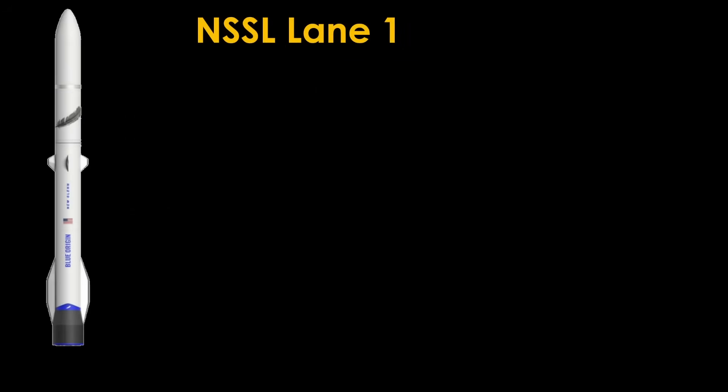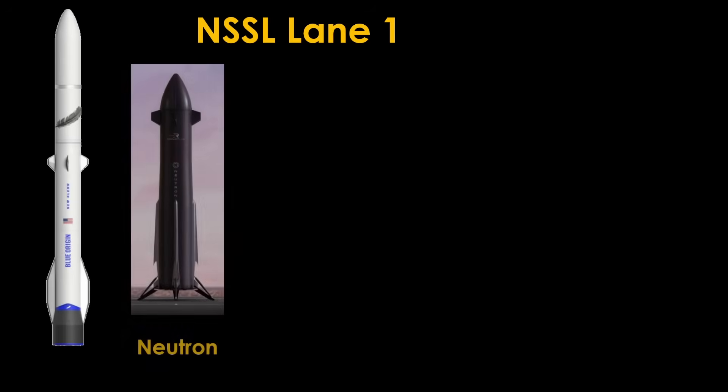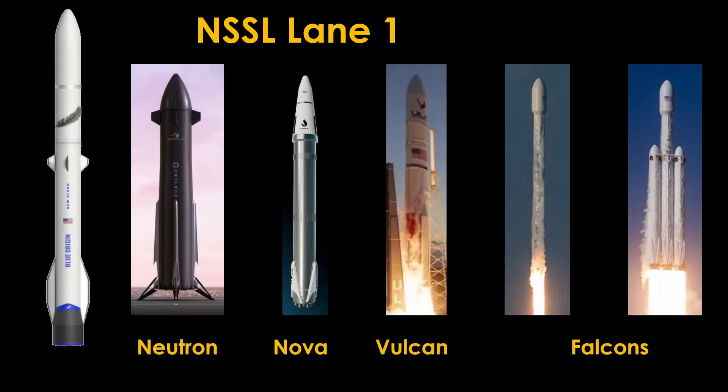The second market is National Security Space Launch Lane 1, which consists of Space Force payloads destined for low or medium Earth orbit — you can think of these as commodity military payloads. New Glenn can play in this space, but unfortunately so can pretty much everybody else. Neutron, Nova, Vulcan, and both Falcons are going to be going after these missions, and it's going to be very competitive.